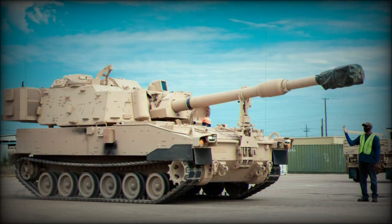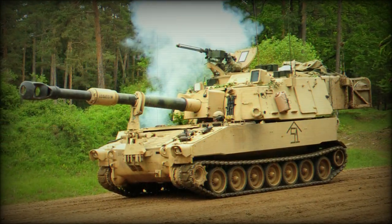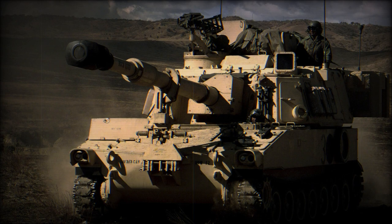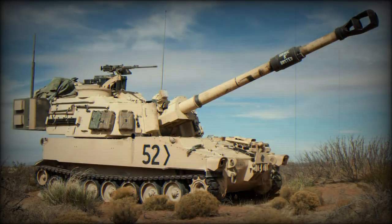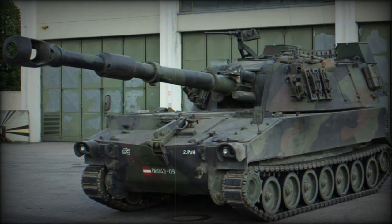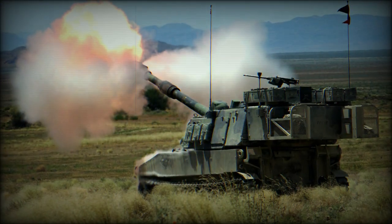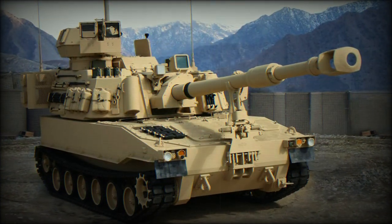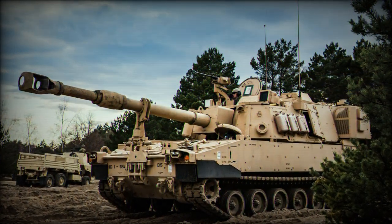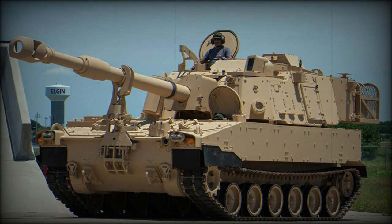Combat service has taken the M109 through the Vietnam Campaign, the Yom Kippur War, the Iran-Iraq War, and the Gulf War. The British Army relied on the M109 for a time until succeeding these units with the locally designed and developed AS-90 system appearing in 1993. At one point, the XM-2001 Crusader was intended as the American successor for the M109 line, but this promising program was eventually terminated in May of 1992, signaling an extended service life for existing M109 vehicles.